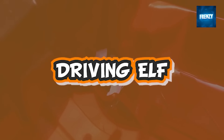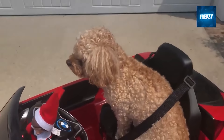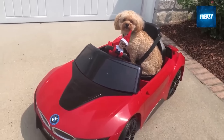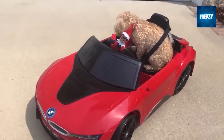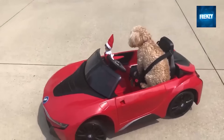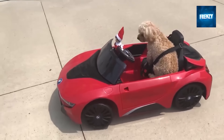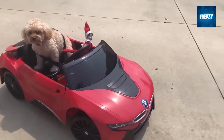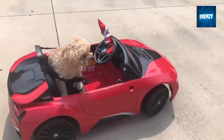This clip shows an elf on the shelf who got caught inside a toy BMW i8 coupe and started driving around the patio. The elf is not alone — there was also a little dog sitting in the passenger seat. This is one of the most incredible elf on the shelf clips ever, because the elf must know it's being recorded but still chooses to continue driving around and having fun with his furry friend.